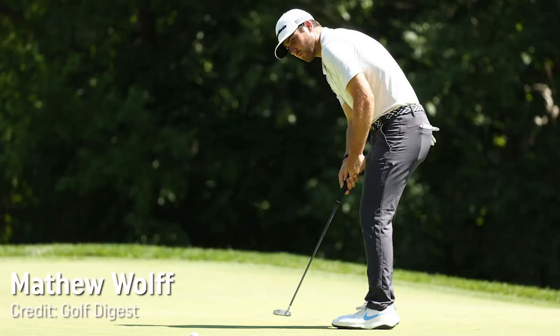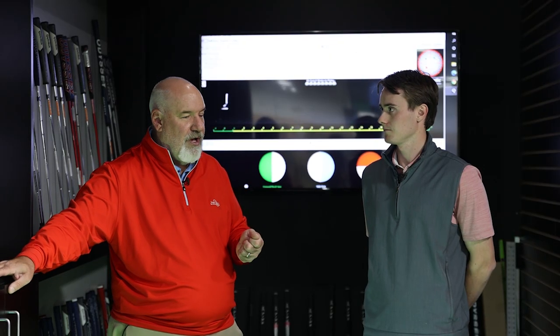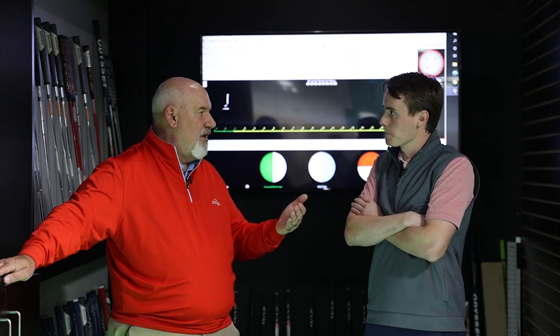One of the things that players don't really understand is there are different lofts in the putter. Based on how you deliver the putter you need a different loft from somebody else. Think about a player that has a big forward press — they're gonna require more loft than their putter than say somebody like Zach Johnson, who looks like his hands are back, with virtually no loft in his putter. Because we're trying to create good roll numbers to make you a more consistent putter, get the ball rolling properly — so loft has a huge effect.